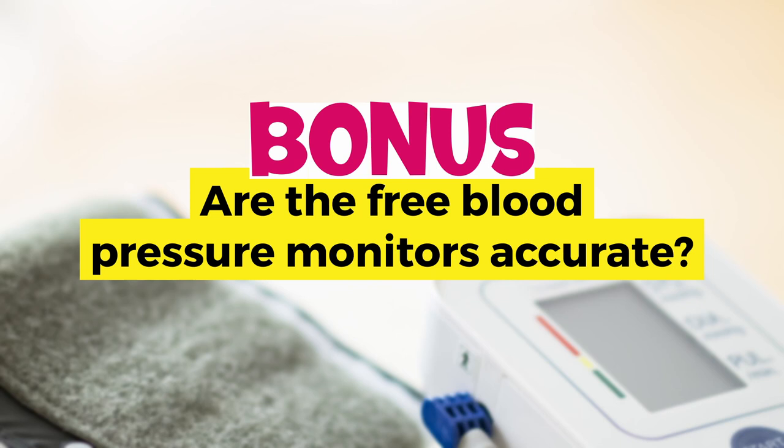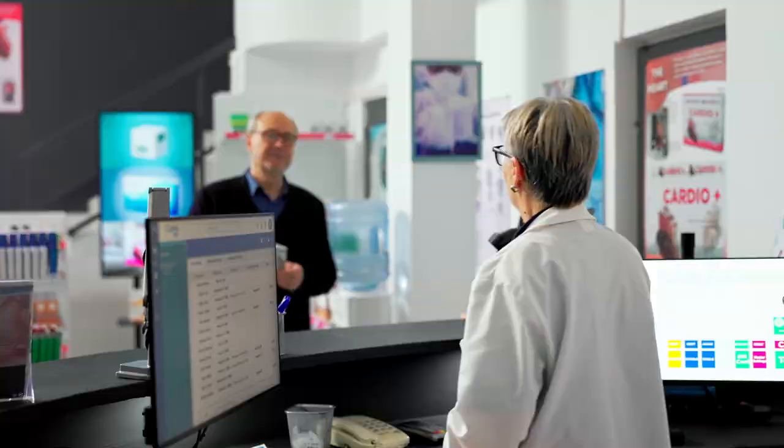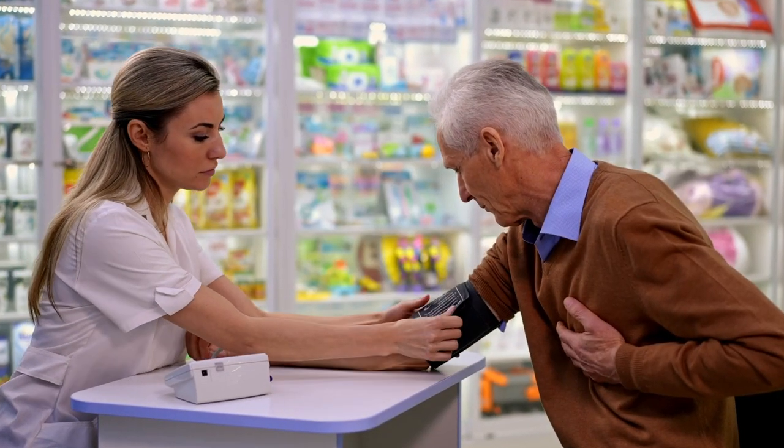Are the free blood pressure machines accurate? Blood pressure machines found in public places like pharmacies and drug stores may provide some helpful information. However, be aware that accuracy depends on many factors, including your preparation for the test, the correct cuff size, and proper use. The grocery store and pharmacy testing is not a substitute for your regular health checks. To learn more about how to accurately take your blood pressure, check the video 'How to Measure Your Own Blood Pressure — Doctor Explains' — link above and in the description below.